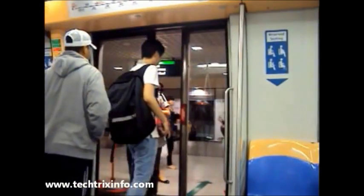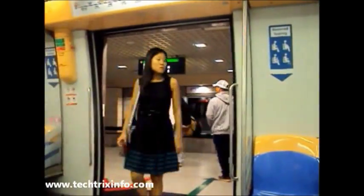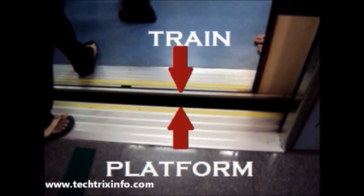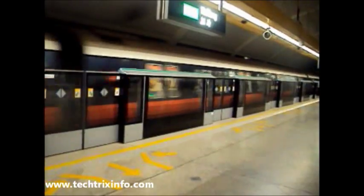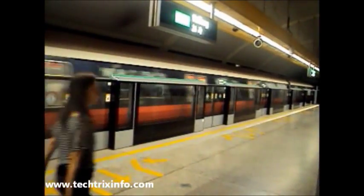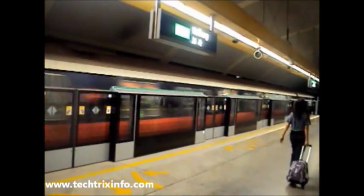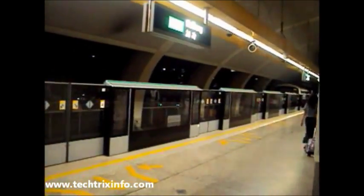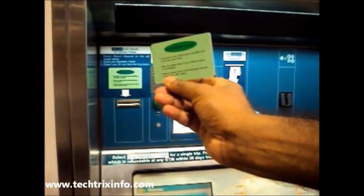The train door opens and the platform door opens — we can now get out onto the platform. The wonderful thing is that the gap between the train and the platform is only about three inches, which is very small, making it very safe to step from the train to the platform.